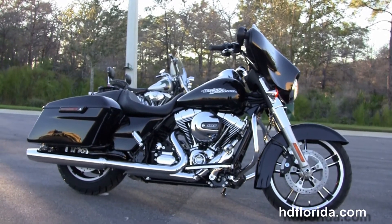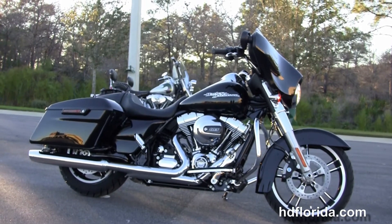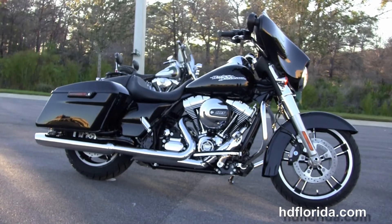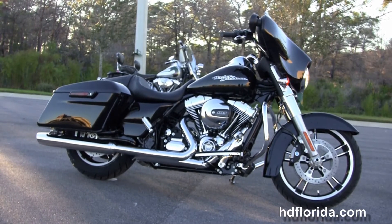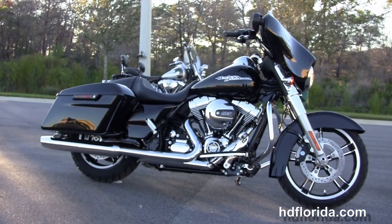We are rated number one in customer service, with over 1,200 new and previously enjoyed motorcycles for you to choose from. For more information on the Street Glide, click the link below. To view the rest of our unique inventory, visit us at HGFlorida.com. We're always open 24/7, and remember — have one rocking, smoking, thrill-filled Harley day.